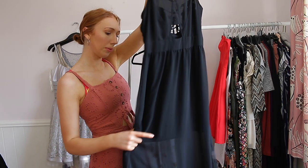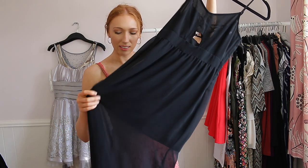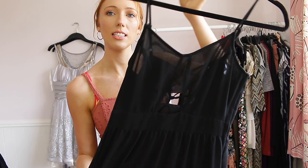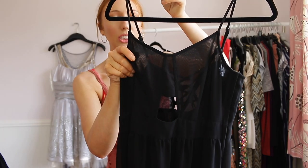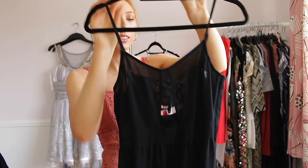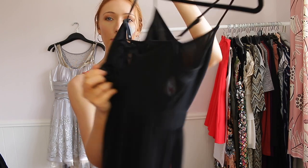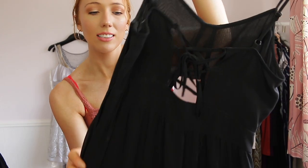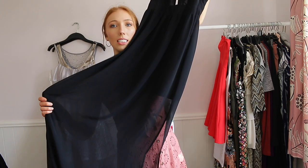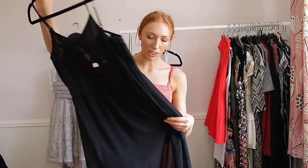I have two summer dresses left. This one is from H&M — I really like it but I feel like I probably need a longer insert on the inside because it's pretty short. It's quite see-through so you need to wear a black bra. It has a tie-up back. I think it's really pretty and I have worn it several times, so I'm keeping it.